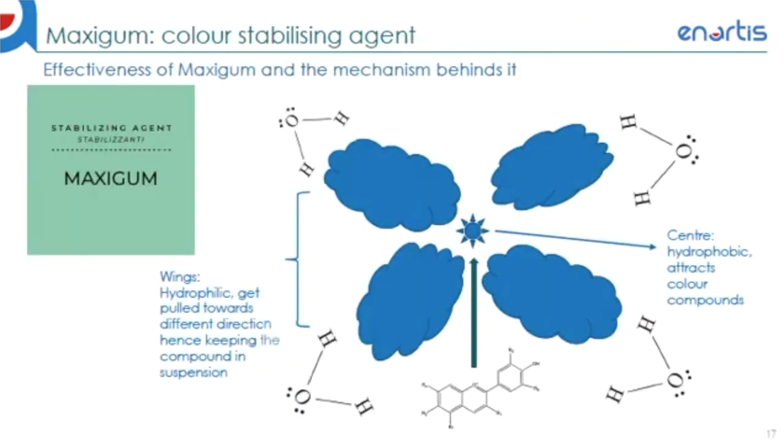To prevent precipitation, we recommend the use of a stabilizing agent called Maxigum. Maxigum is a liquid gum arabic solution, and the protective effect is attributed to a coating of the colloid particles that prevents them from agglomerating. The gum is absorbed by the colloidal color particles, and its hydrophilic parts spread in solution, maintaining a separation between the various colloidal particles. Stability is assured when there is a sufficiently high concentration of the protective colloids to cover the entire surface of all the unstable colloid particles.